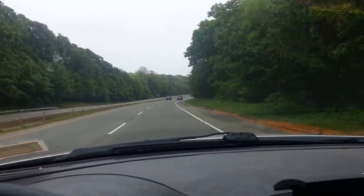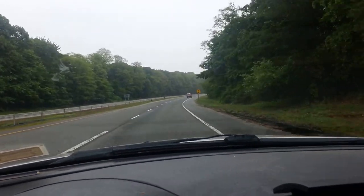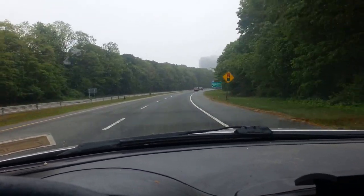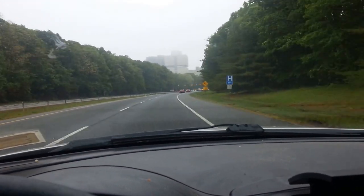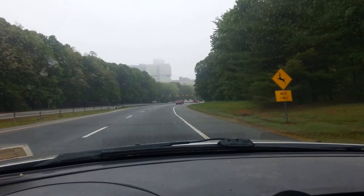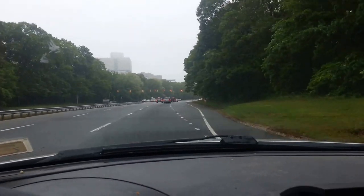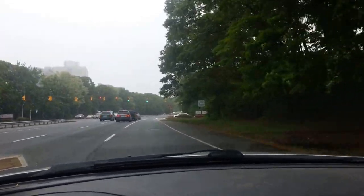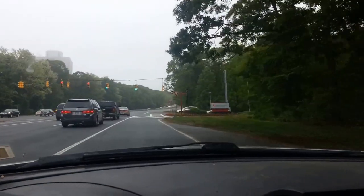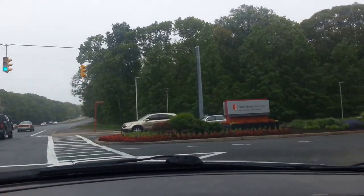We are heading south on Nichols Road, and the main entrance to Stony Brook University is coming up right here at the light. As you can see the hospital right there, we are going to make a right into the main entrance. There's a sign that says West Campus Main Entrance.